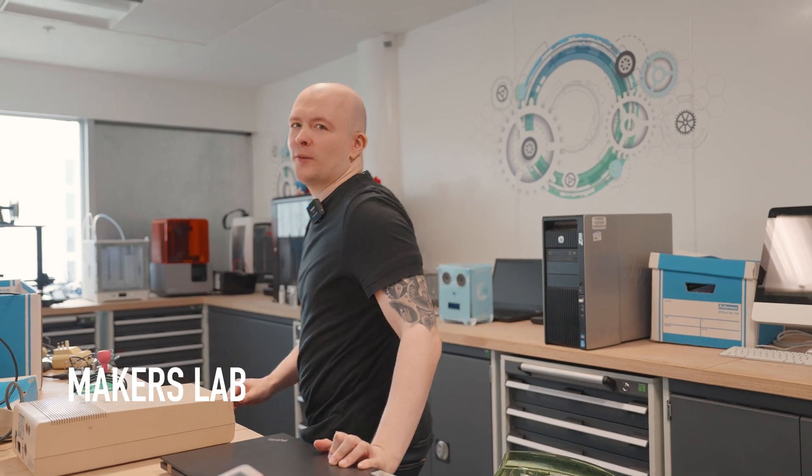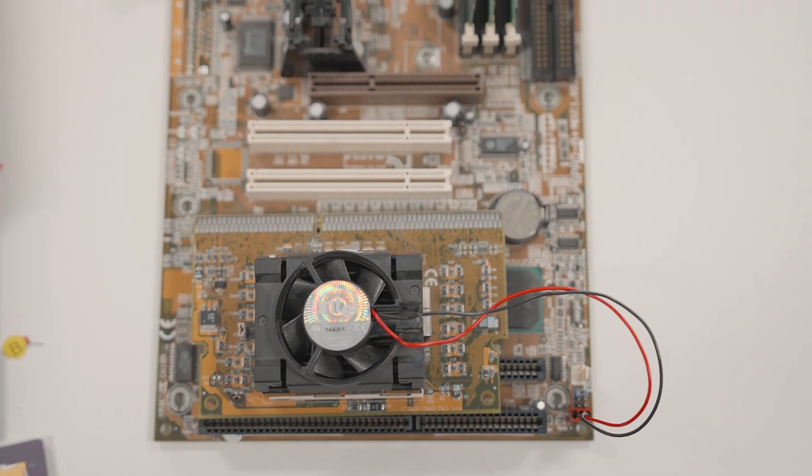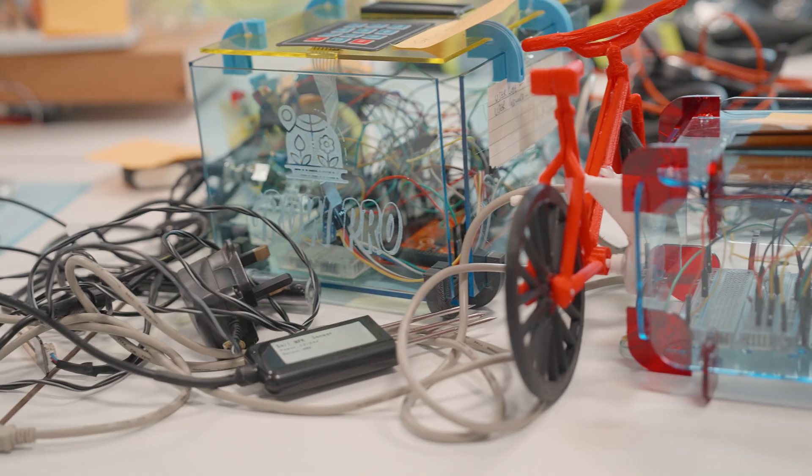Here we are in the Makers Lab. This is where you'll be spending time as a first-year student working on the Innovation Fest — this is basically where the magic happens. In this room there's a bunch of different component parts and things to work with your systems, such as 3D printers.